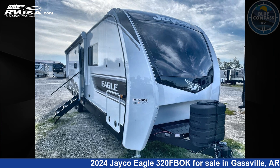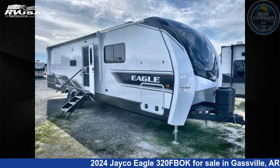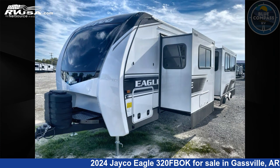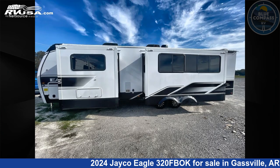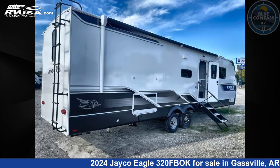This 2024 Jayco Eagle 320 FBOK is a travel trailer RV. It is located in Gasville, Arkansas 72635, and is offered for sale by Blue Compass RV Gasville. Click the link in the video description to visit RVUSA.com and see more photos as well as the current price.